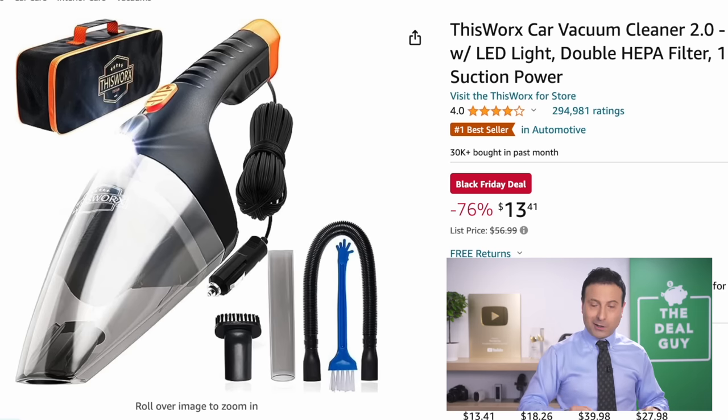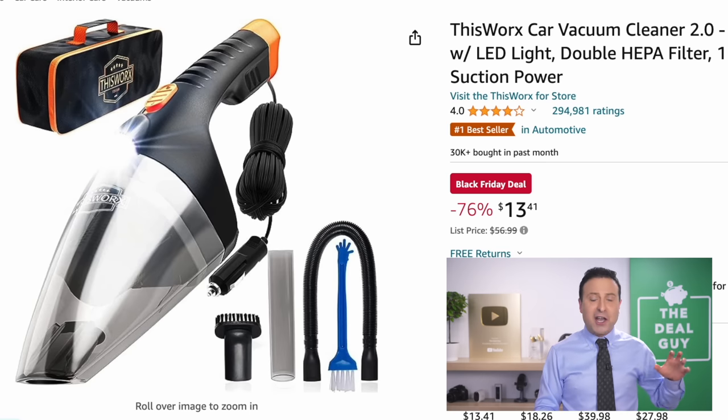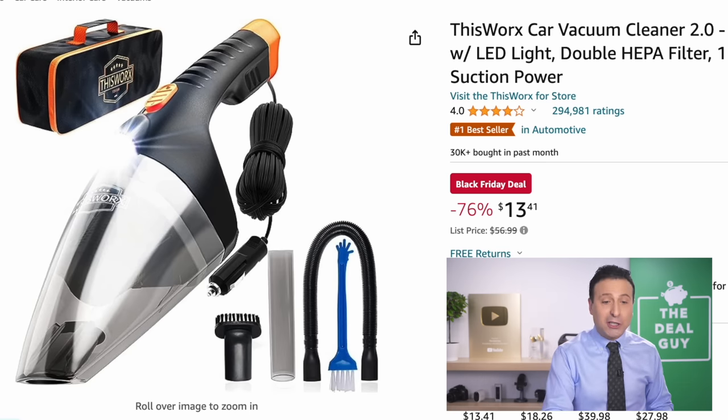The 'This Works' — I hope it works — car vacuum cleaner, a little bit of a dad joke in there, has a 76% price drop. It is very well rated. If you just need a car vac, complete with a carrying case, it's $13.41.